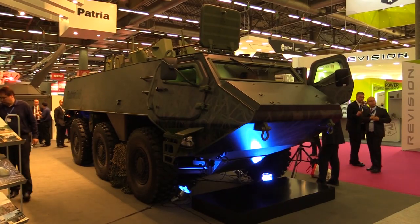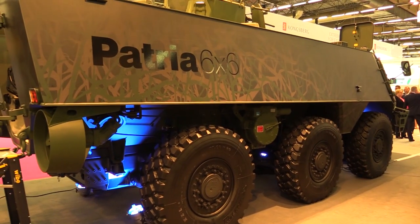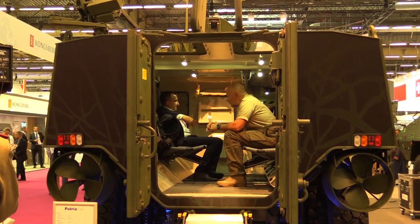It's Patria's new 6x6 vehicle which we unveiled today, and it's a new member of our vehicle family. We have 8x8 vehicles already, but this 6x6 is the new one. We already had that kind of vehicle a couple of decades ago, but this is the new version of that, having a totally new powertrain and also new undercarriage systems.